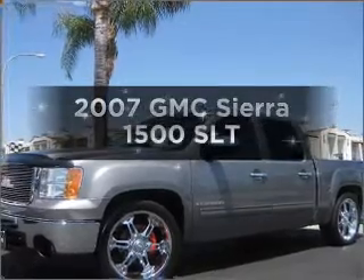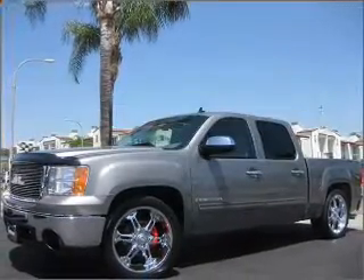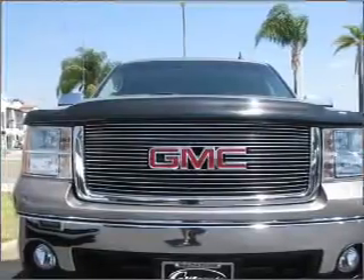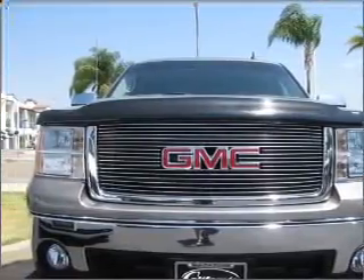Introducing the 2007 GMC Sierra 1500 — this is the set of wheels you've been looking for, with a powerful 8-cylinder engine connected to a smooth-shifting automatic transmission.